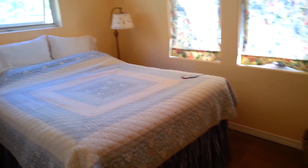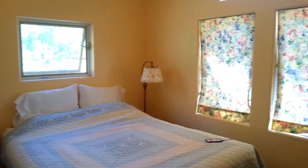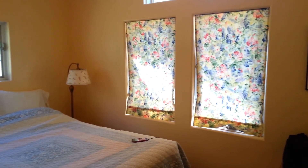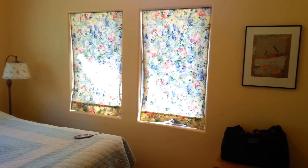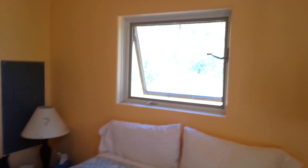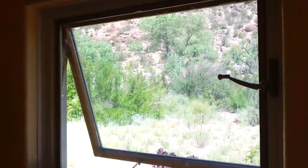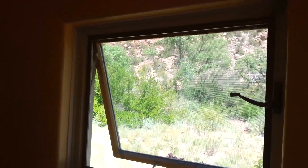Over here is the bathroom — I'll show you that in a second. But here's the second bedroom. Same thing too, it's got a lot of windows in it. We don't have them open right now, but we will eventually. The views out the window are really nice. If you let this thing refocus, you can see what it looks like out that window. It looks really cool.